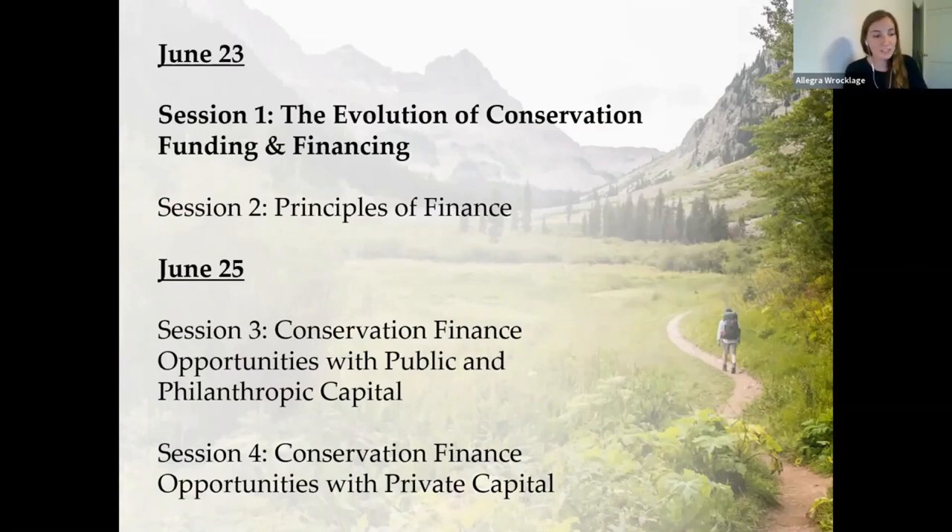Before we begin, just a couple of logistics items. These webinars are being offered live to applicants of the 2020 bootcamp and select CFN partners. We are recording these webinars so they'll be publicly available on our website at a later date if you have colleagues or partners who might be interested in viewing them. Participants will also be kept on mute throughout these presentations so if you do have questions please type them into the Q&A box and then we'll save time to answer those at the end of the session. I'll be moderating the Q&A and with that I'm going to hand it off to Lee.